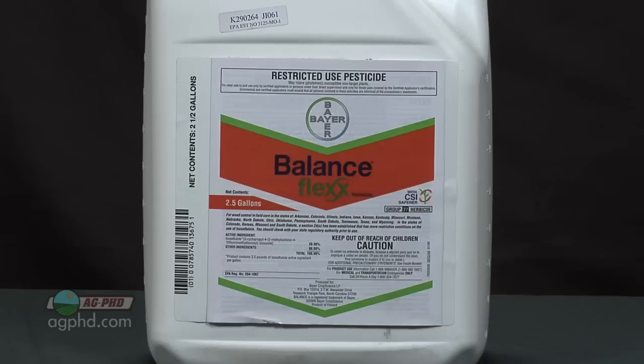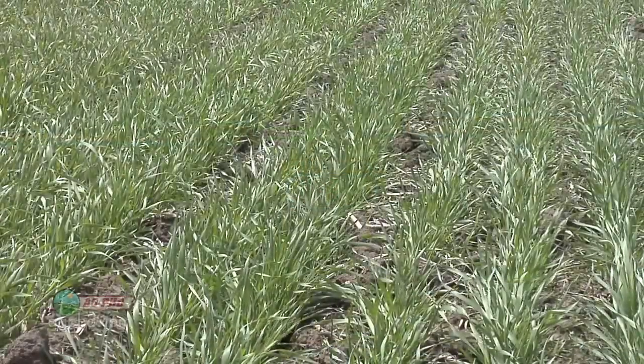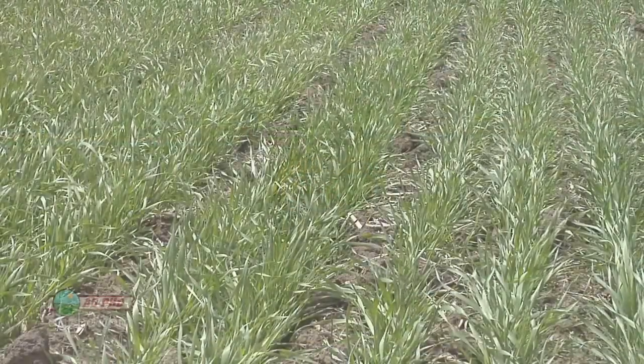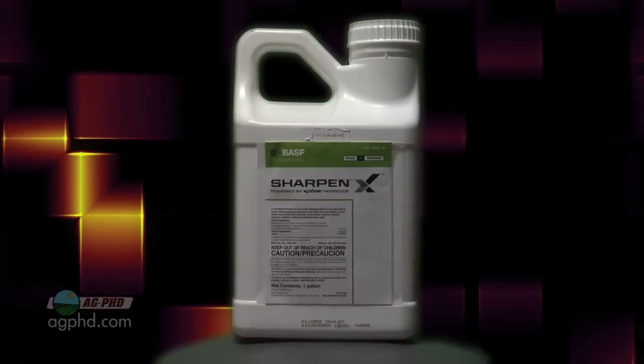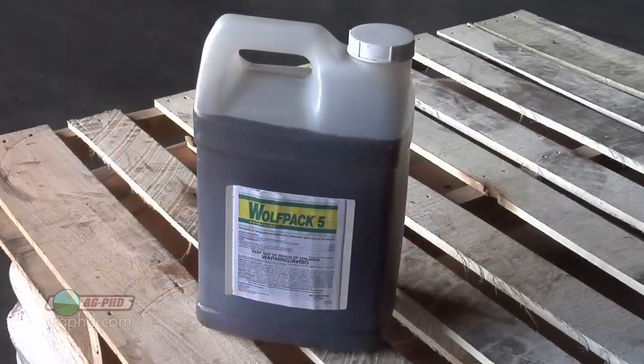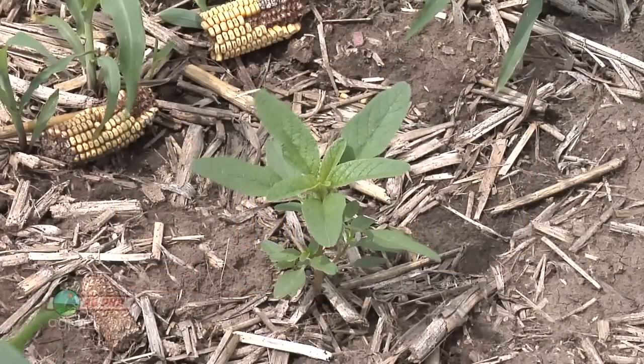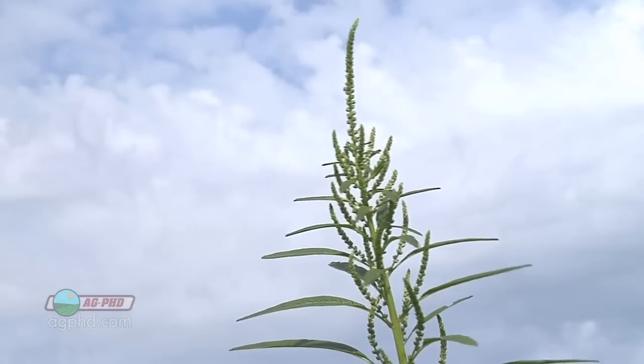In corn, it's pretty simple — Balance Flex is the best product in states where it's labeled, and Status post-emerge. In wheat, we don't have a big issue with this because most products in wheat will get it under control. You could use something early on like Prepare or Sharpen pre-emerge, and post-emerge go with Husky, Wolfpack, or a number of different products. Our Weed of the Week is Palmer Pigweed — it's a very tough weed to control, so don't let it get away from you on your farm.